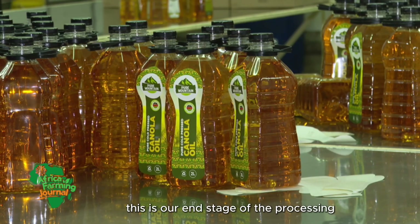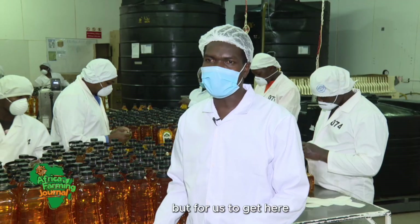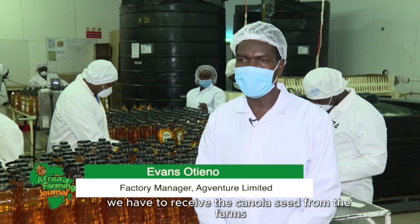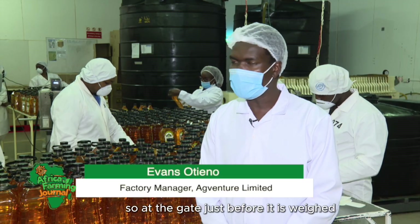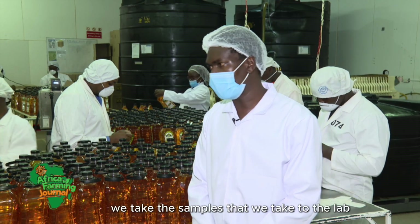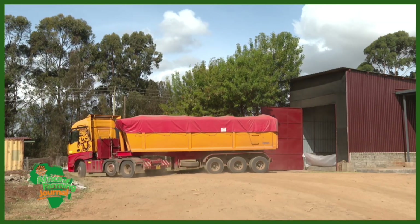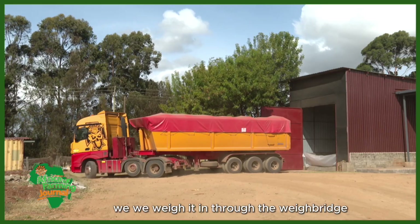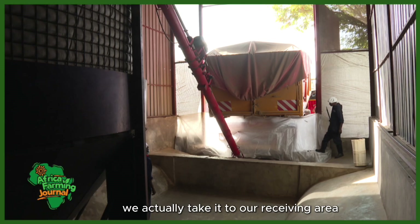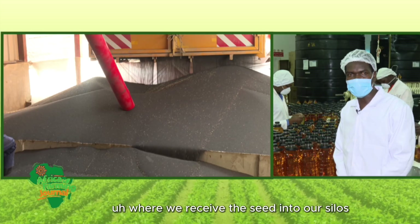This is the end stage of our processing — where we pack our oil. To get here, we first receive the canola seed from the farms. At the gate, just before it is weighed, we do our quality checks and take samples to the lab. When it passes the lab, we weigh it through the weighbridge, then take it to our receiving area, where we receive the seed into our silos ready for processing.